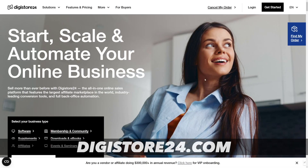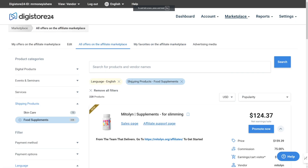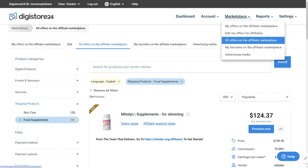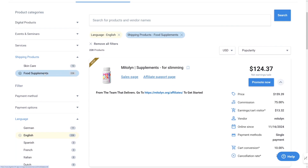First step: head over to an affiliate marketplace. One such place I use is Digistore24 — it's a good place, it's served me well throughout these years. All you have to do is create an account. When you do that, this is going to be your dashboard. Head over to Marketplace, then go to all offers on the affiliate marketplace. Here are all the products related to food supplements, which are really, really hot nowadays.